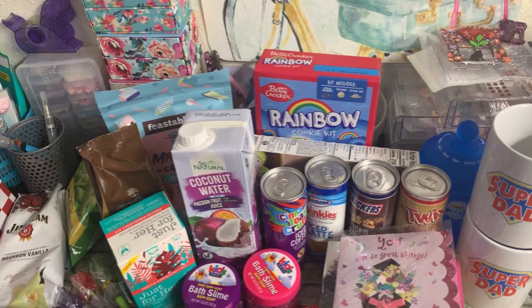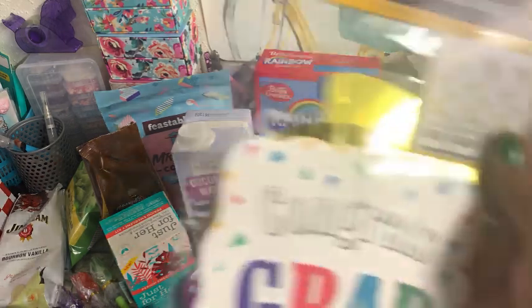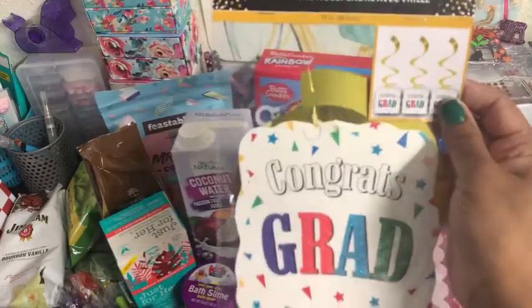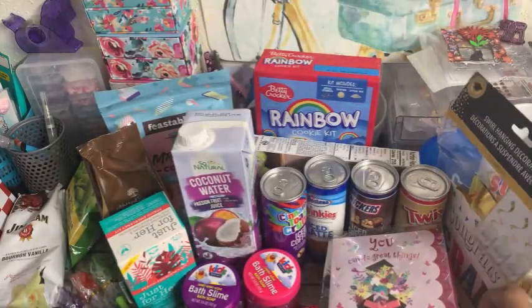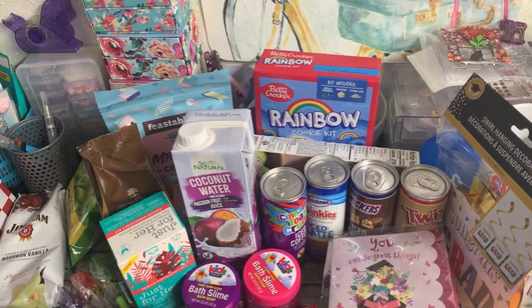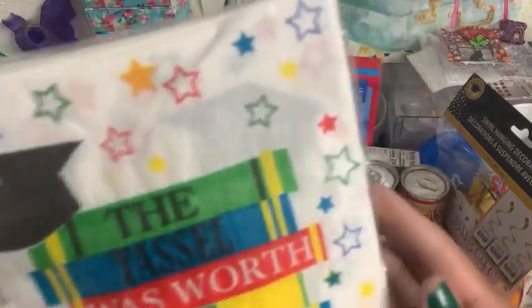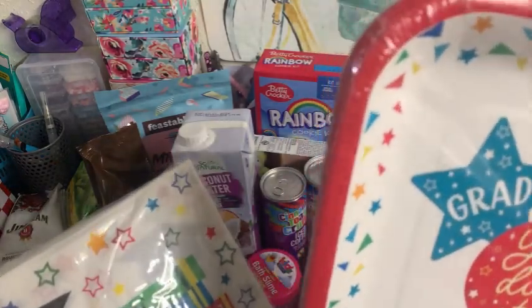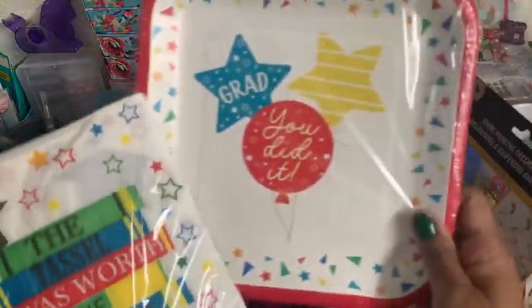As far as graduation goes, I did pick up one of these swirl hanging decorations — just so I can throw up a little decoration that morning. Thursday is their last day, it's a half day, but it's finals time, so I'll have those up for them for their last day of school. Then I picked up this package of 25 napkins, 13 by 13 inches. The design says 'The tassel was worth the hassle' — super cute. And then I got these matching plates with the same colors; it says 'Grad, you did it,' and it comes with 12 plates. So we will use those on that day.